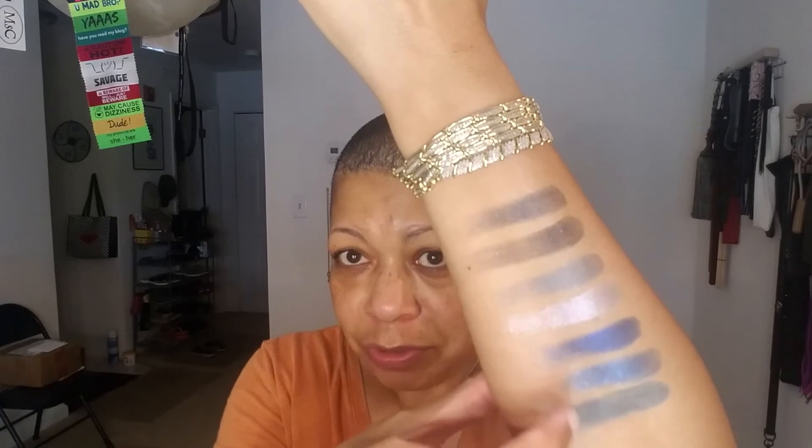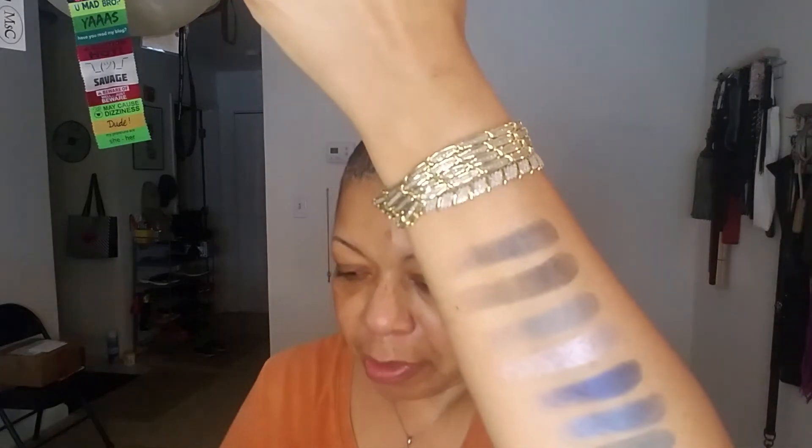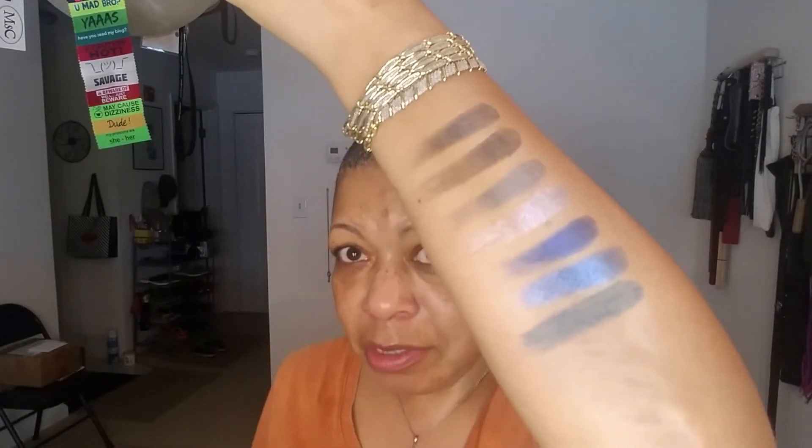So this was Eyeshadow Palette 10, this is First Class from Color Bomb, and this is Mediterranean from Color Bomb. None of those actually match. Mediterranean — sorry — First Class, maybe if you build it up. But even the texture of those shadows are different. Let's try that: we're going to add another swatch of First Class, build it up again. You can build it up almost to be the blue color from Eyeshadow Palette 10.